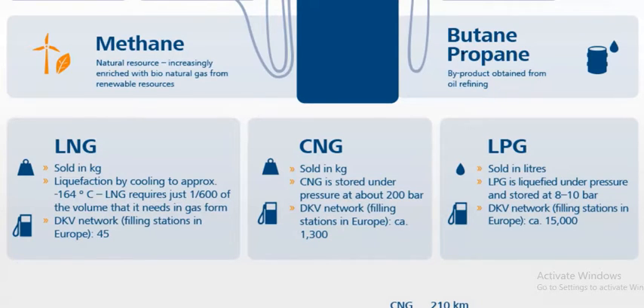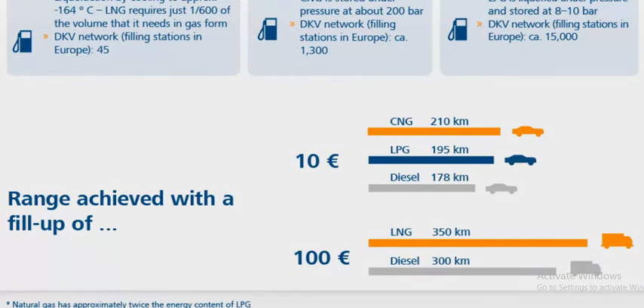Looking at filling stations and range data from Europe: both LPG and CNG offer good range, but CNG and LNG — natural gas fuels — achieve more range per fill-up, demonstrating the efficiency advantage of natural gas over LPG.